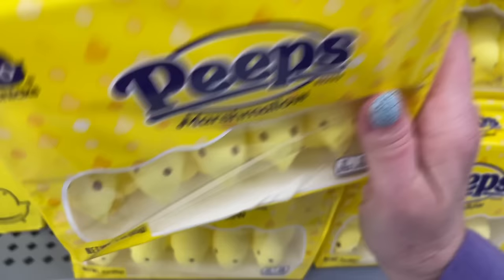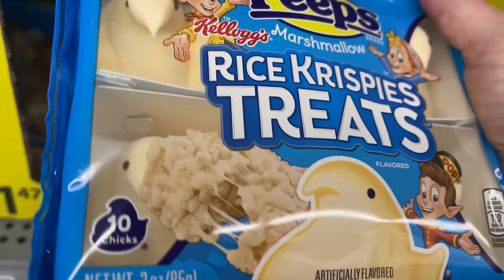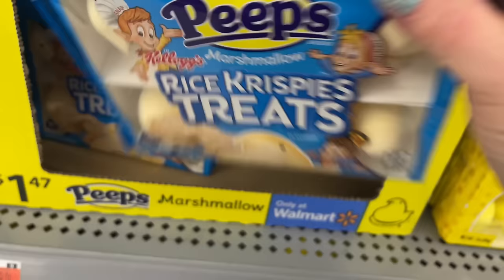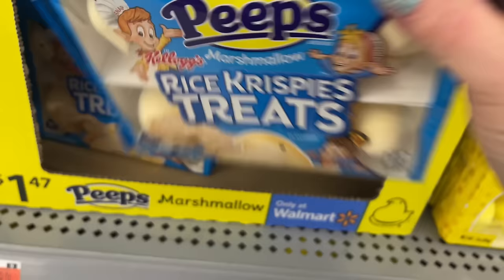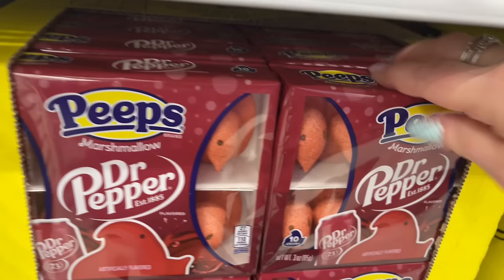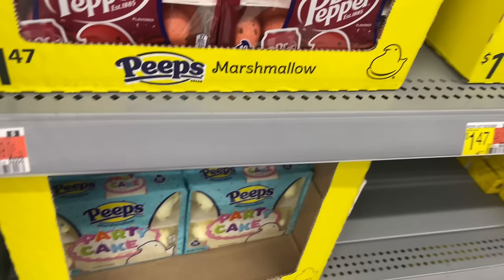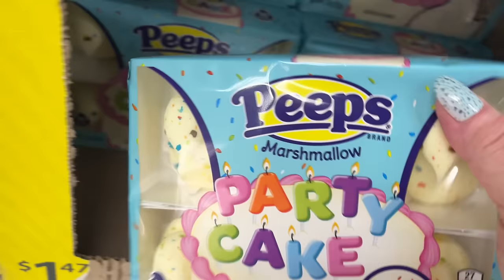I've never really loved marshmallow, but Peeps are just so cute and traditional. There's a Rice Crispy flavor. Oh my gosh - Dr Pepper flavored Peeps! These are your traditional just purple color - actually they only used to be yellow. Party cake flavor - that would be tasty!